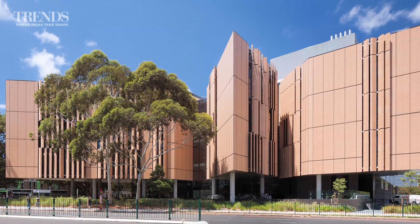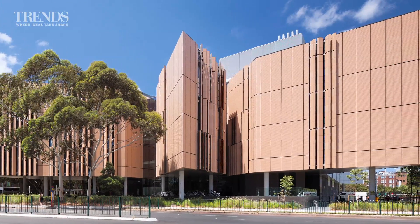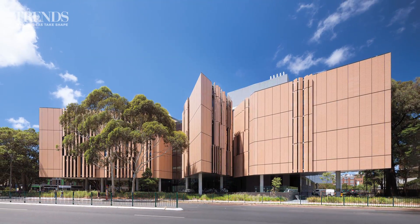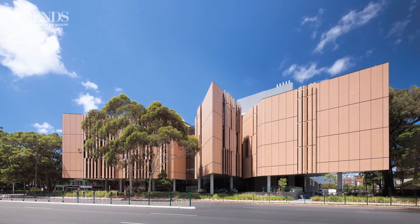The western side has a very different look, to address the street with its retail strip on one side and leafy trees on the other. The design broke this facade into three distinct modules, clad in terracotta coloured ceramic panels, which incorporate vertical sunscreens to allow light to flood the interior.